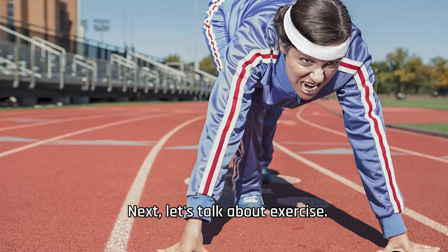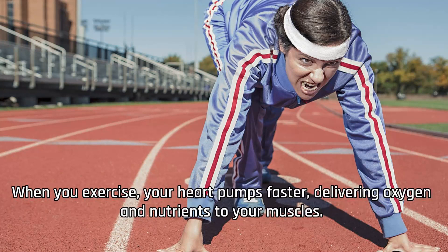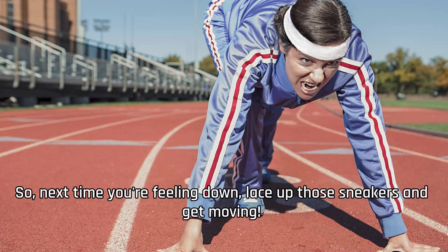Next, let's talk about exercise. Whether you're hitting the gym or going for a run, exercise has numerous benefits for your body and mind. When you exercise, your heart pumps faster, delivering oxygen and nutrients to your muscles. This increased blood flow also stimulates the release of endorphins, which are natural chemicals in your brain that make you feel good. So next time you're feeling down, lace up those sneakers and get moving.